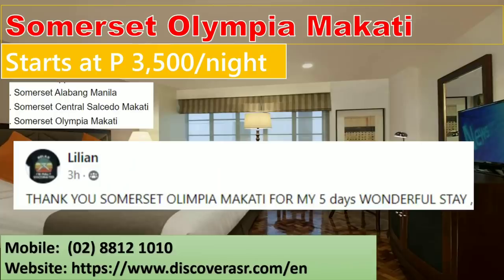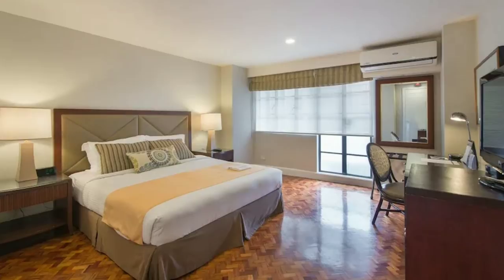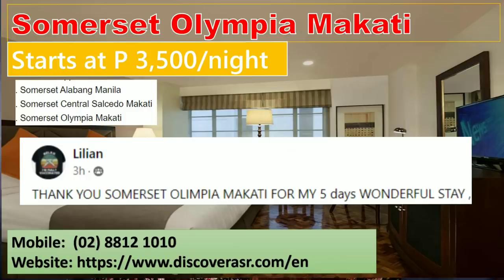Next up we have Somerset Olympia Makati. The rate here is 3,500 per night. According to Lilian in a short review: 'Thank you Somerset Olympia Makati for my five days wonderful stay' — she used the word 'wonderful' for a quarantine, so her experience was clearly great. You can book directly with them through discoverasr.com or by calling their number.